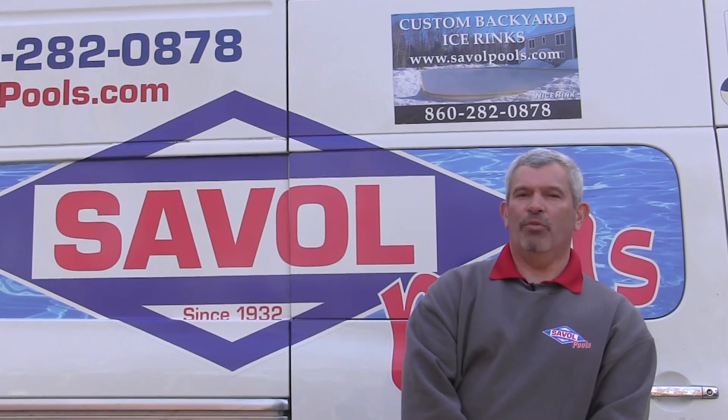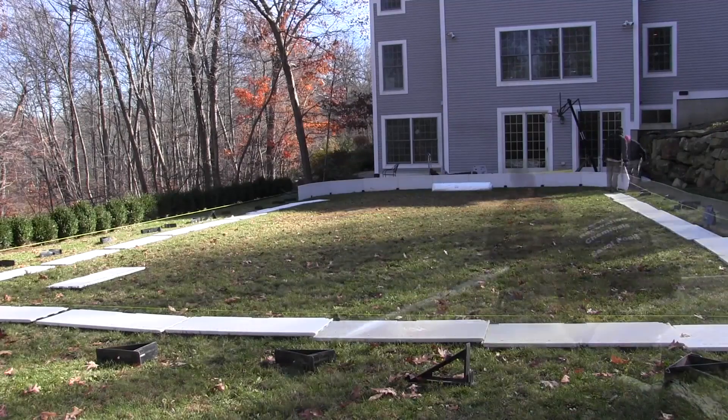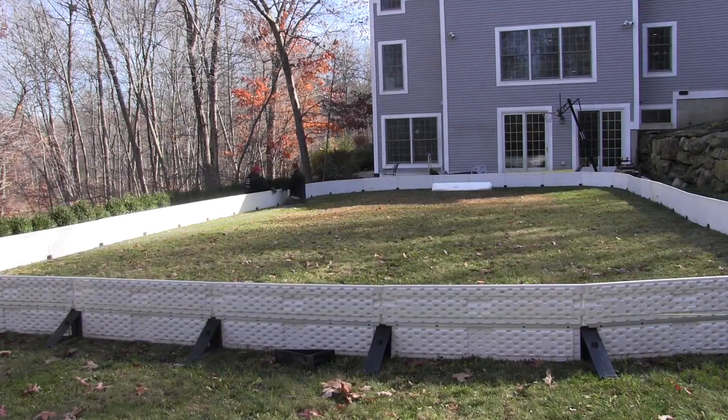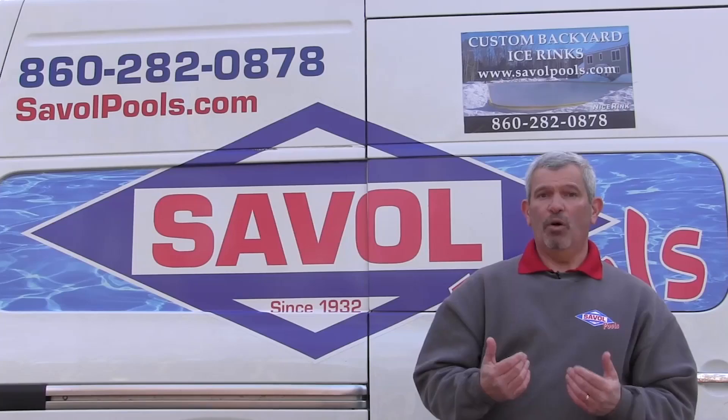Hello, Ken Camelo, owner of Save All, authorized distributor and installer of NiceRink backyard skating rinks. Whether you want a 20 by 40 starter kit all the way up to an 80 by 200 full-size hockey rink, please give us a call at Save All: 860-282-0878. These families have turned their yards into a little slice of hockey heaven. Let's go check them out.